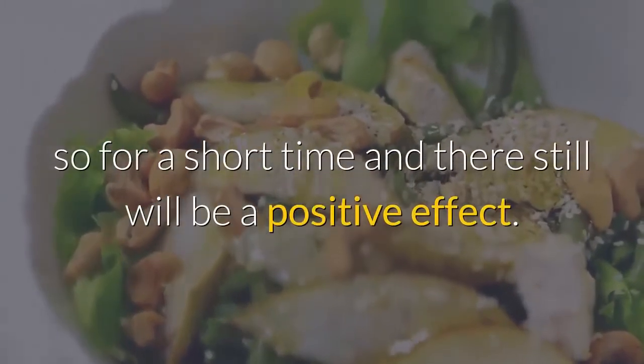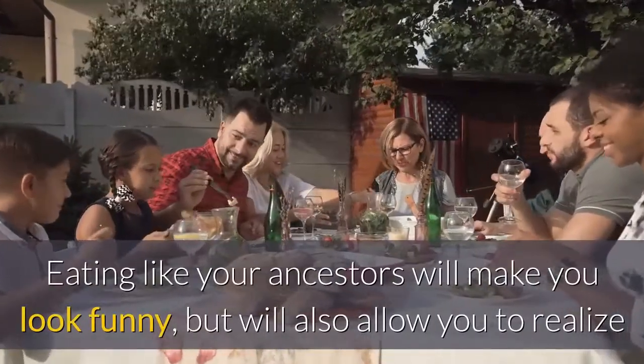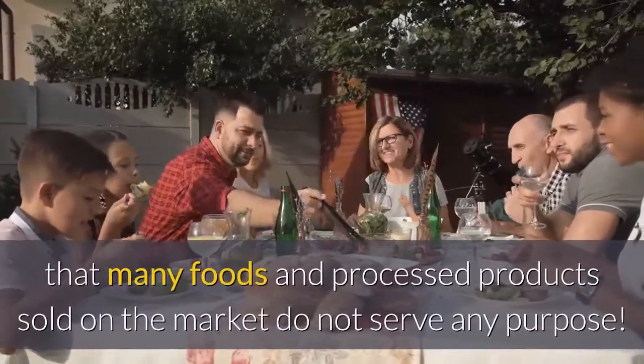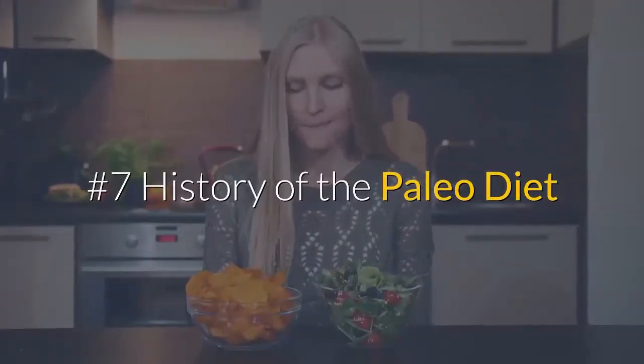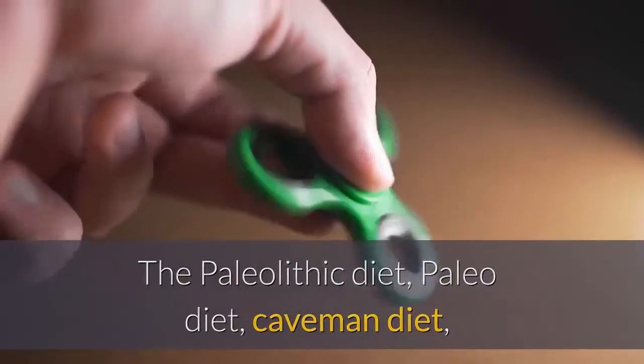Since it's hard to follow the diet for a long time, you can do so for a short time and there will still be a positive effect. Eating like your ancestors may seem unusual but will also allow you to realize that many processed products sold on the market do not serve any purpose.